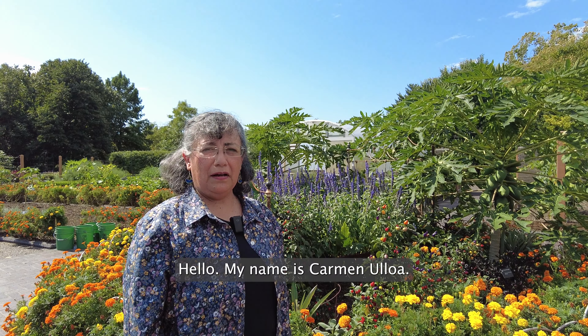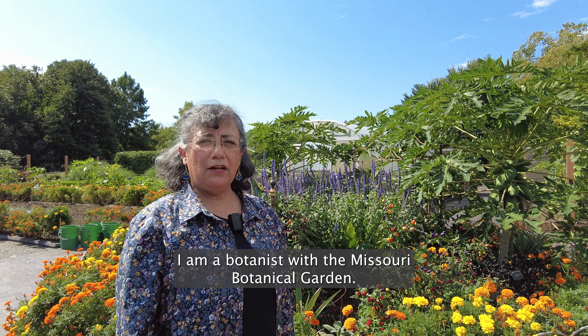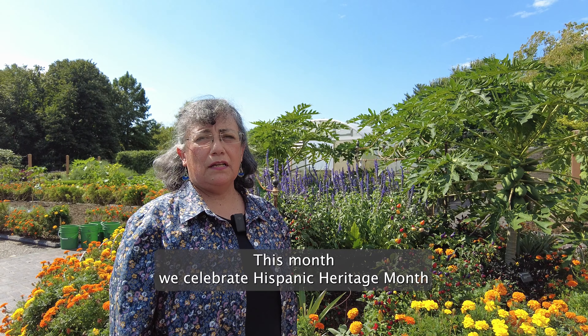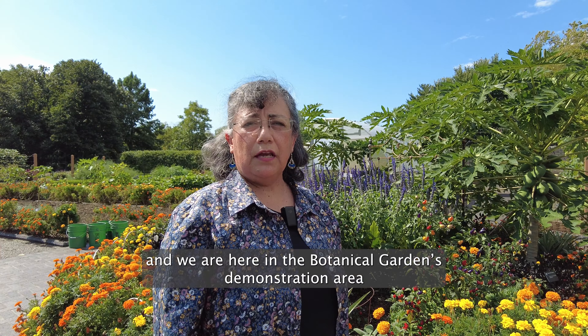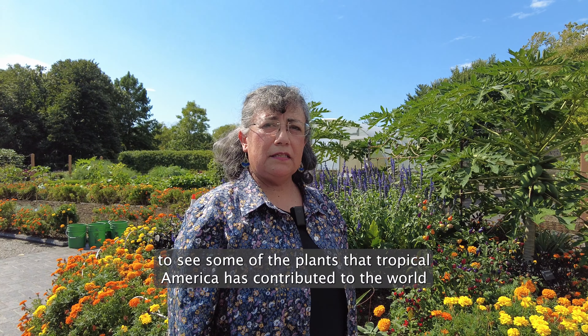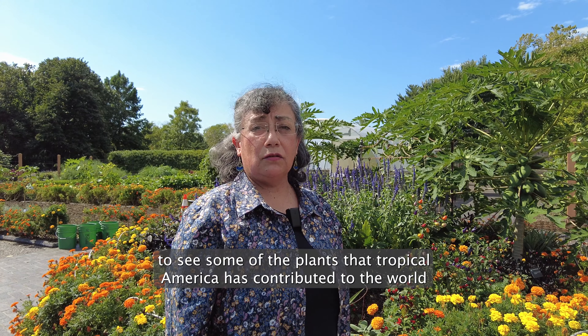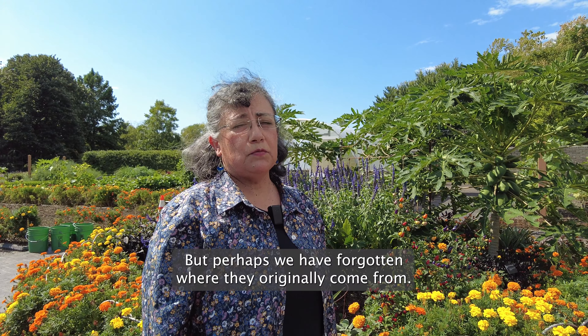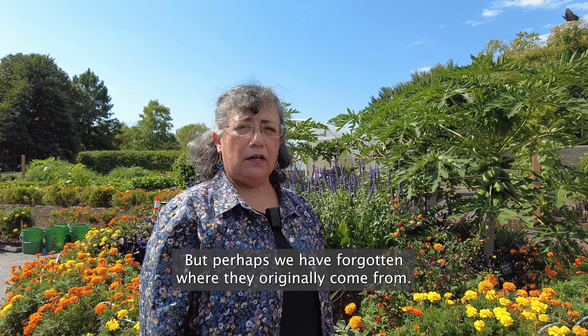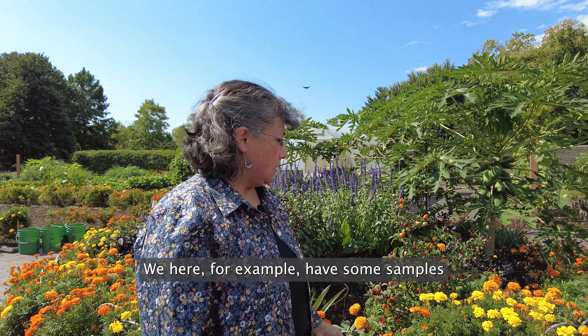Hello, my name is Carmen Ulloa. I am a botanist with the Missouri Botanical Garden. This month we celebrate Hispanic Heritage Month and we are here in the Botanical Garden's demonstration area to see some of the plants that Tropical America has contributed to the world, and that we use every day but perhaps we have forgotten where they originally come from.